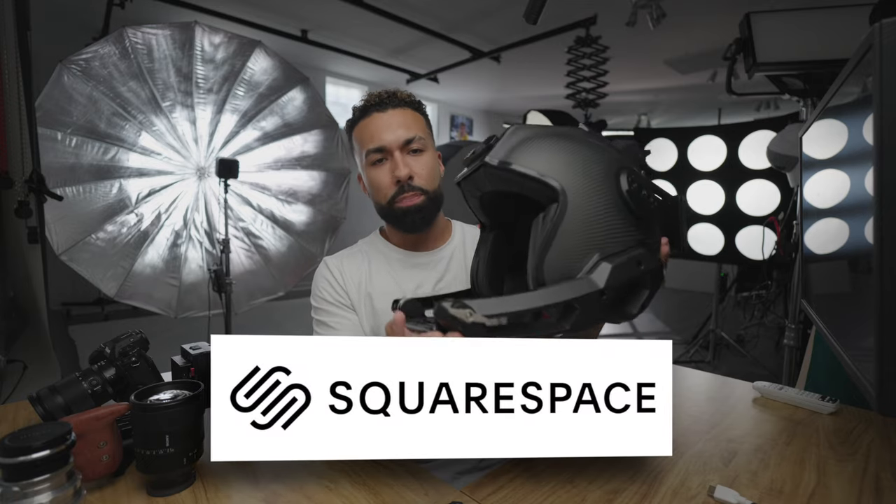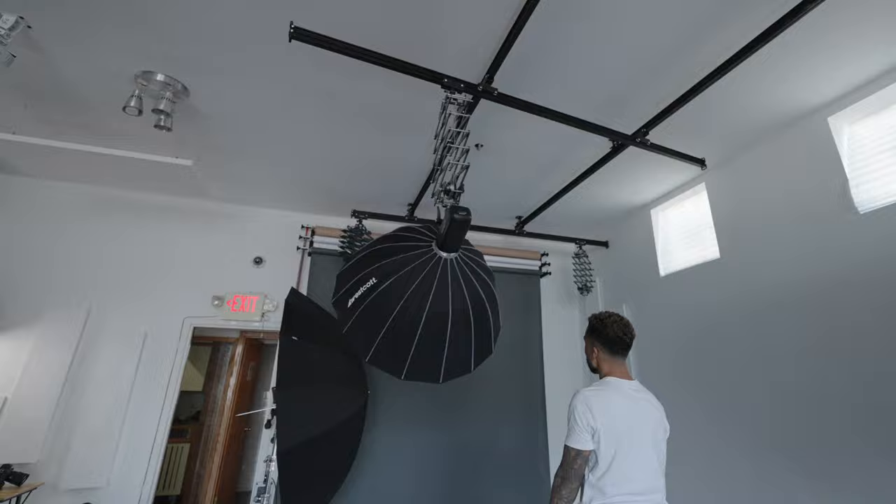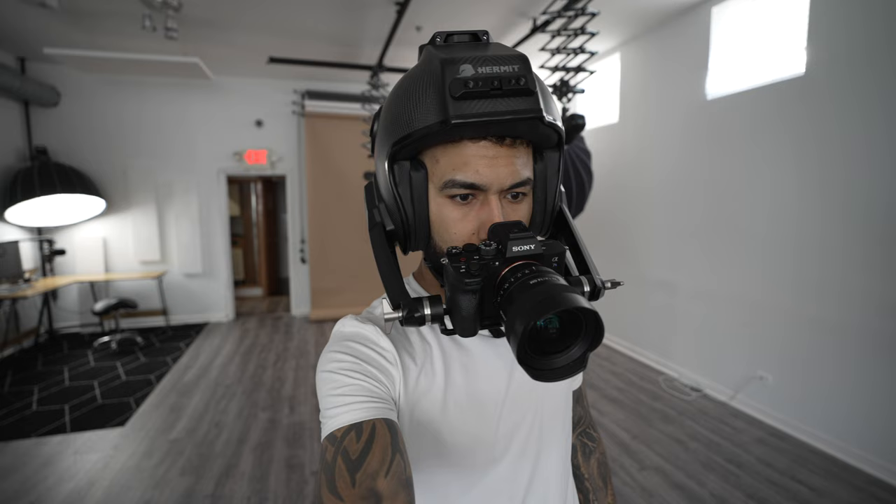This video is sponsored by Squarespace. In today's video, I am going to share with you some of the absolute worst photography video purchases that I've made in the past couple of years. It's a little embarrassing because there's some that I just can't believe I did — like throwing money down the drain.